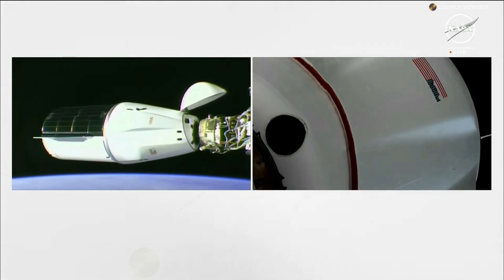I just heard confirmation of soft capture at 4:07 a.m. Central Time, 5:07 a.m. Eastern Time, over central Brazil.